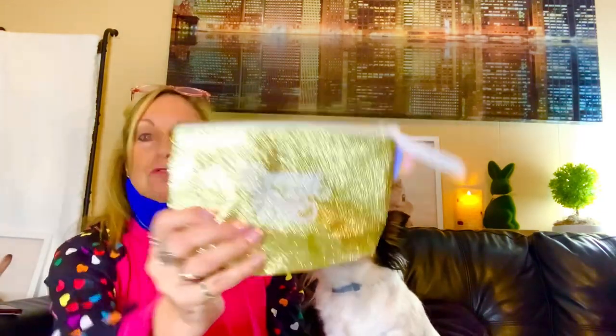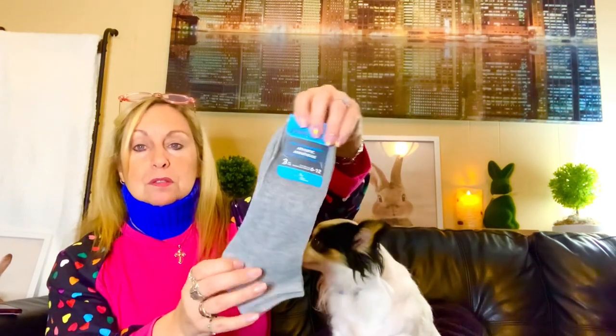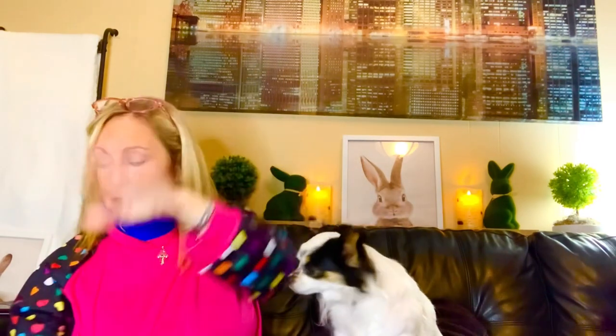These were cute little glitter razzle-dazzle makeup bags — this one says 'Dream Big.' They had a bunch of them; the zipper works really nicely and for $1.25 I think they're wipeable inside, great for makeup. They also had three-packs of socks — I got the gray men's footies, three for $1.25, which I thought was a great deal. That's all from the Dollar Tree — now let's get on to the Temu haul!